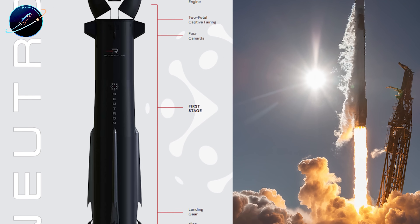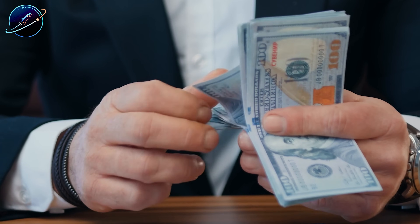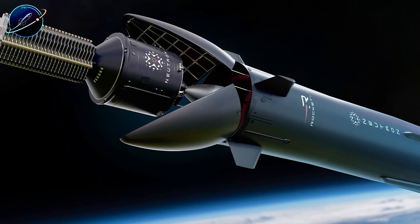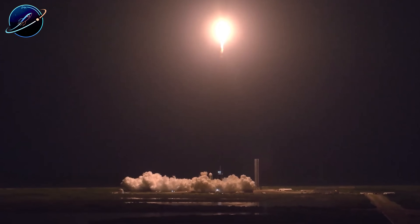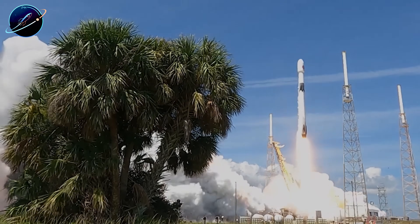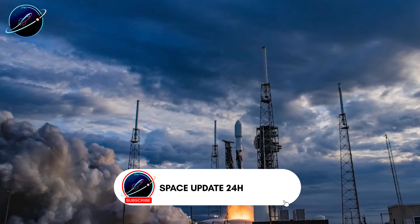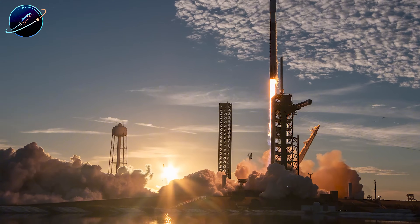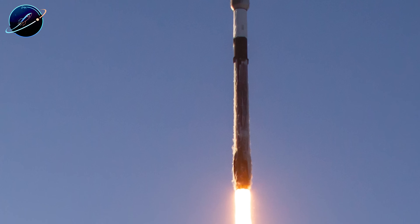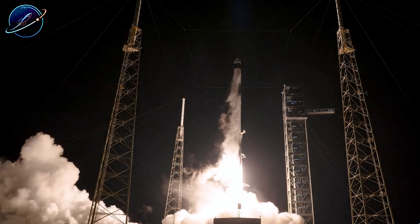But Rocket Lab isn't trying to beat Falcon 9 on payload alone — they're betting on price. Neutron targets $55 million per dedicated launch versus Falcon 9's typical $67 million. That's $12 million cheaper per mission, right? Not exactly. The math gets complicated when you factor in payload efficiency. At 13 tons to orbit, Neutron costs about $4,230 per kilogram. Falcon 9 carrying over 22 tons comes in around $2,600 to $2,940 per kilogram. So Neutron doesn't actually beat Falcon 9 on cost efficiency. The answer lies in mission flexibility — not every customer needs Falcon 9's full 22-ton capacity. If you're launching a 12-ton satellite constellation, paying for an extra 10 tons of unused capacity makes no sense. Neutron becomes the right-sized option, cheaper than booking excess capacity on Falcon 9.